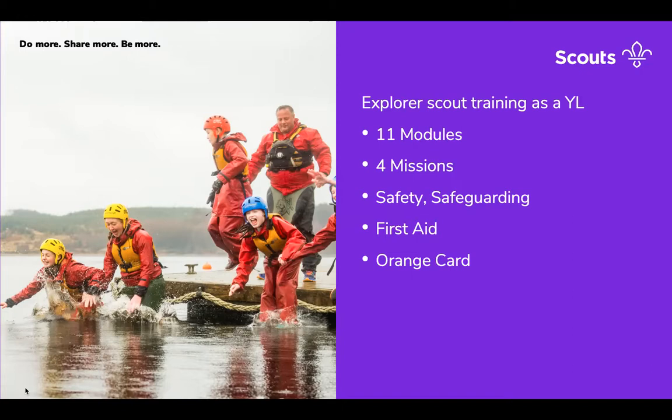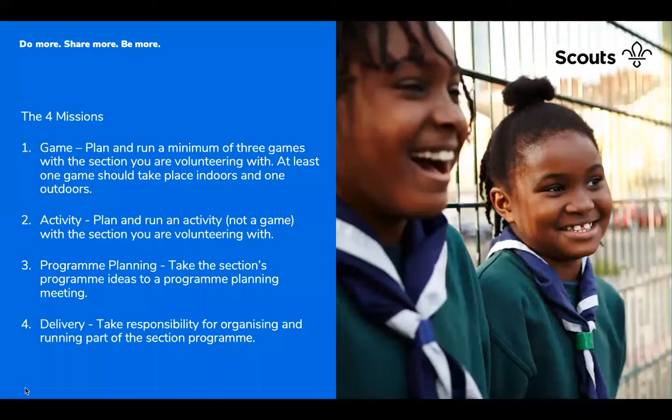Explorers getting Young Leaders get quite a lot of benefit out of this scheme, very similar to the benefits we get as adult leaders helping with young people. They get to see Beavers, Cubs and Scouts develop, have fun, and give back to the groups they've been in themselves and to the community. They also learn quite a lot of transferable skills. The missions are there to put the learning into practice.